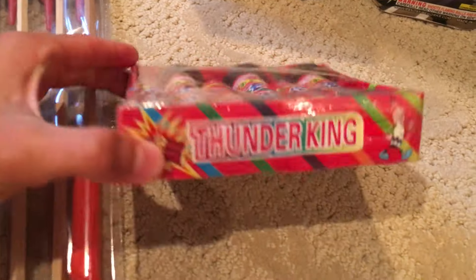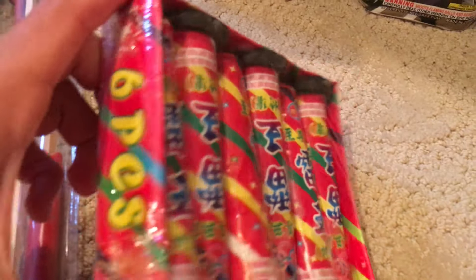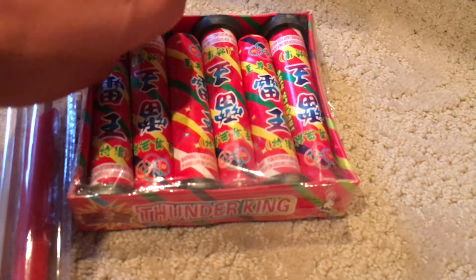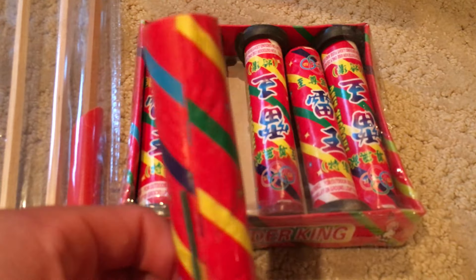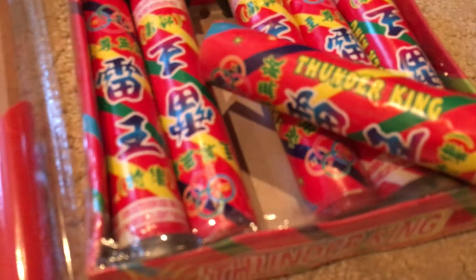Then I have — you can't really cover this up — these are just Thunder Kings. Just six little single shot Thunder King tubes. I'm actually probably going to demo one of these off tonight for you guys. They're pretty small, but they're just like a Sammy shot, Thunder King, Sammy's best, whatever. They just say Thunder King on them with a bunch of Chinese symbols.